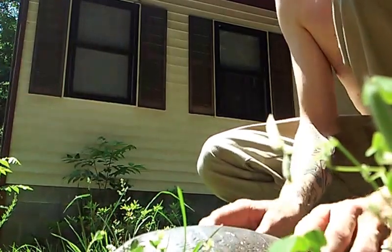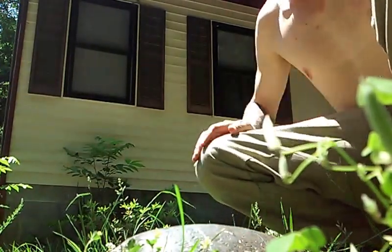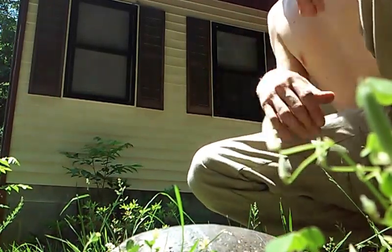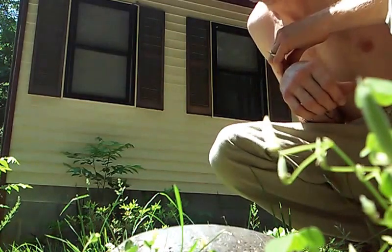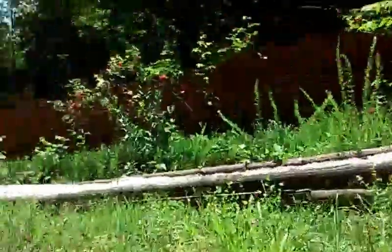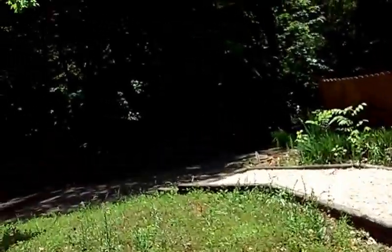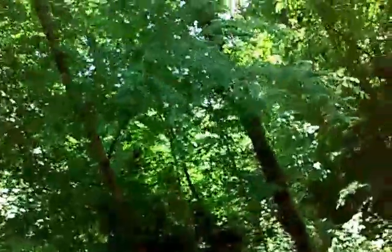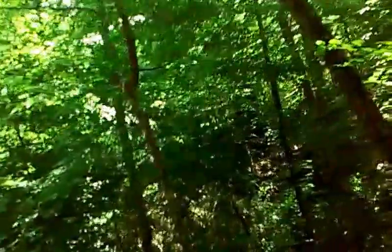I'm going to walk it down to the creek here so it doesn't want to cross the road, which people drive way too fast on in front of my house. Let's walk you down to the creek. Let's set you on our little path down here towards the creek.